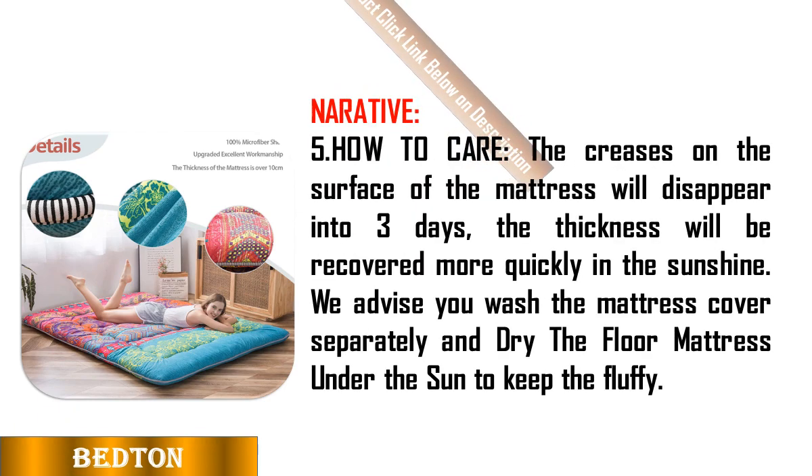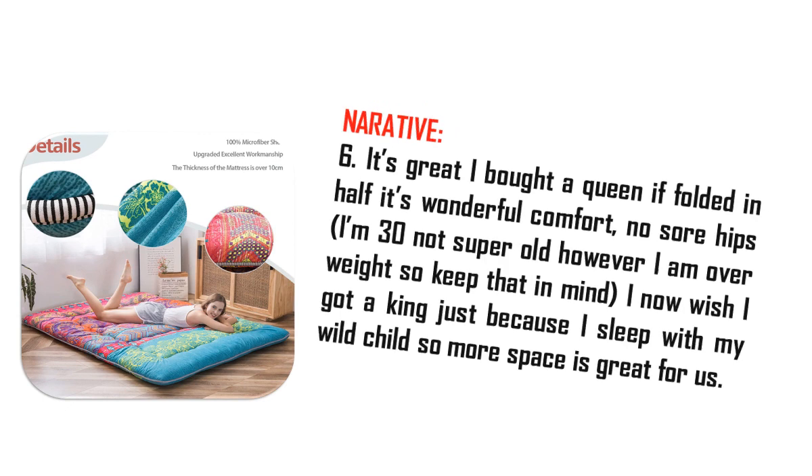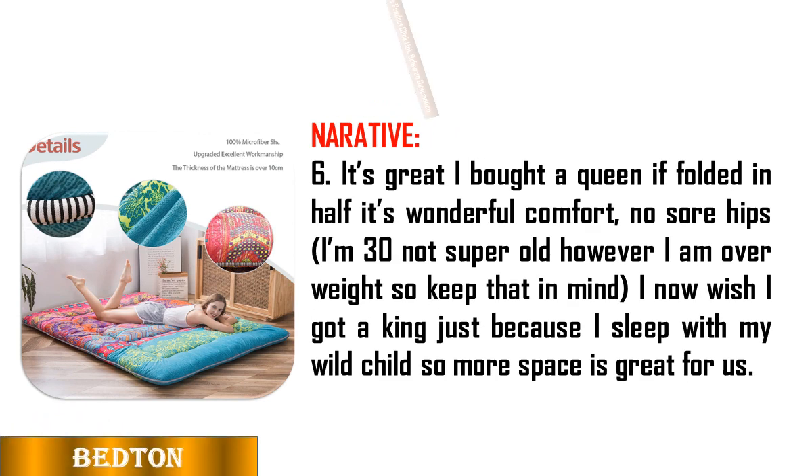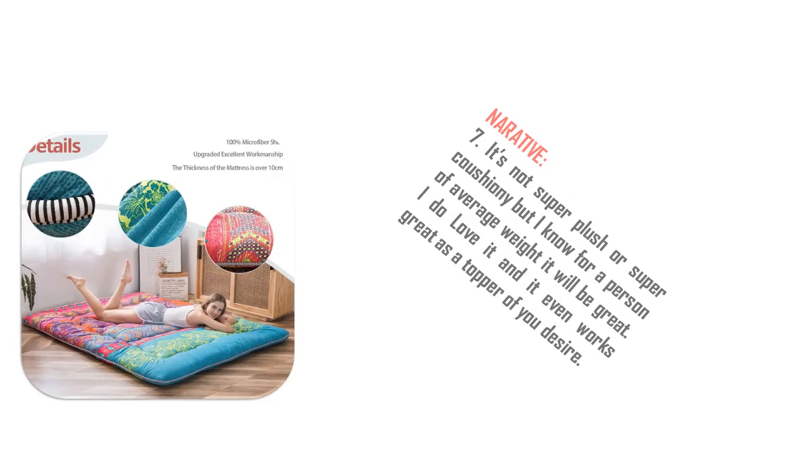Upgraded excellent workmanship: the futon features a great supportive high-density base support foam and polyester filling that can offer good support while also allowing some sinkage when you sleep. Quilted craftsmanship will ensure even weight distribution without lumps and dips.